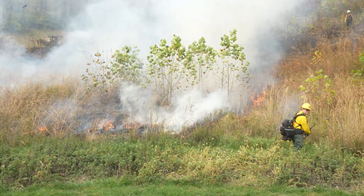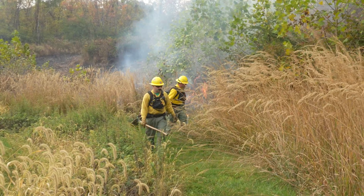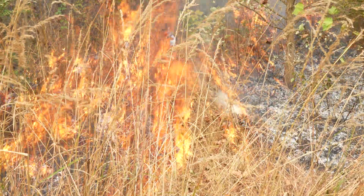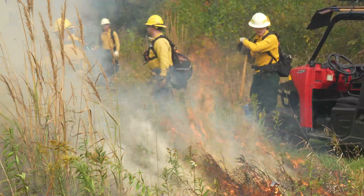Fall windows are just harder to forecast. You've got higher humidities, you've got varying weather — sometimes it's really, really warm, sometimes it's really, really cold. You've got passing fronts that come through.